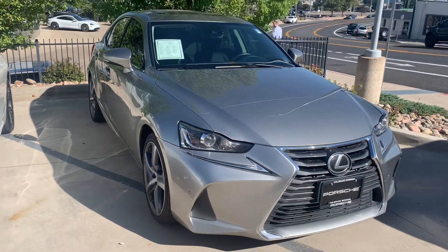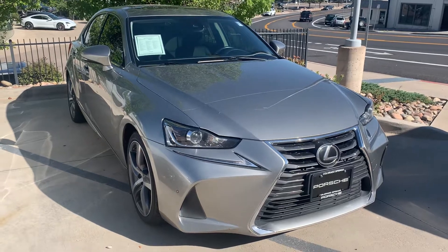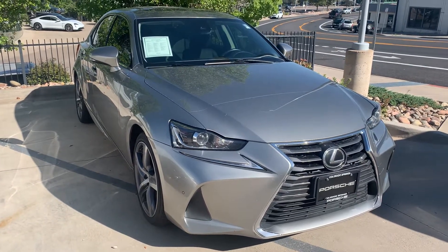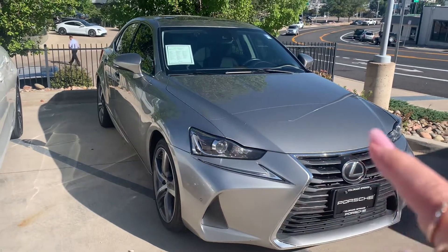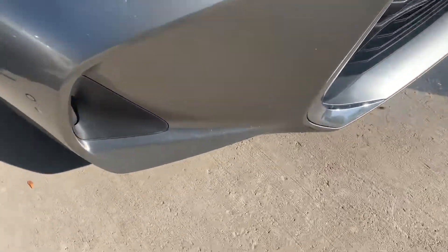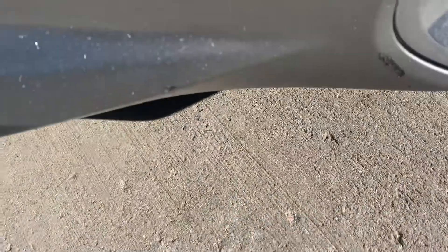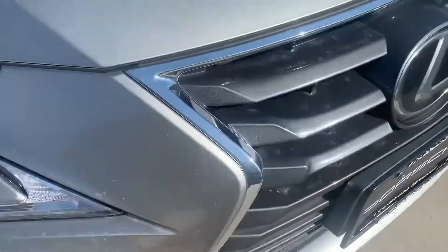Hi, Nancy here at Porsche Colorado Springs, coming at you today with this really nice Lexus. I actually took this one in on trade — it's a 2017 ISR 300 in silver. She does have a clear bra 24 inches up the front, so the whole front end has been protected. That being said, there's always going to be some scraping and rock chips on a car that's been driven, and we do have a few here and there.